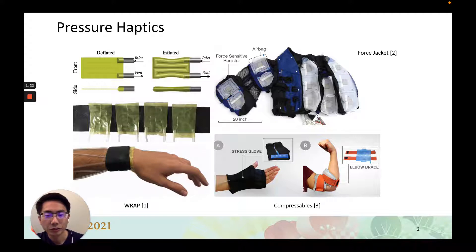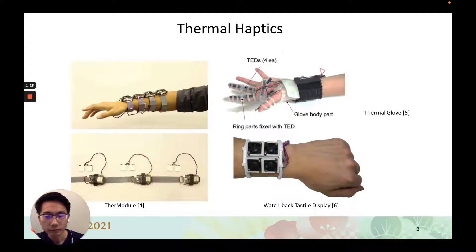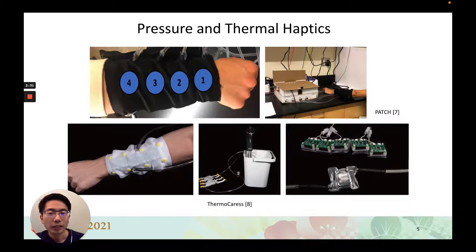Pure pressure haptics often use pneumatic systems with flexible air bags to bring pressure information to the body. Thermal haptics are developed based on Peltier devices, fans, and hydraulic systems to bring different temperatures. Thermodule attaches Peltier blocks to watch bands, and thermal gloves use Peltier strips on the fingers. Fans worn on the wrist cool down the skin in watch-back-toe displays. Multi-modal haptic feedback provides both pressure and thermal sensations.